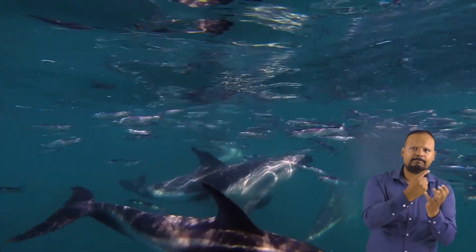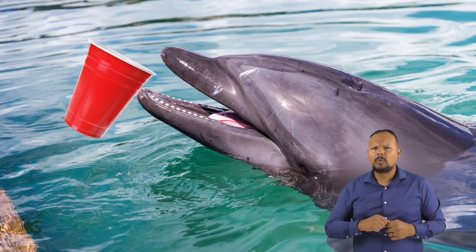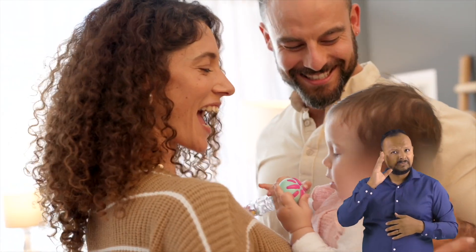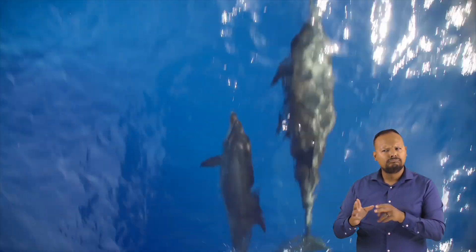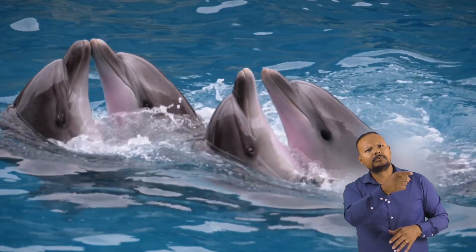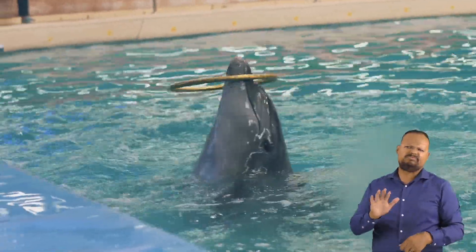Did you know that even though dolphins live in the water, they do not drink water? They get all the water they need from the fish they eat. Just like you have a name that your parents and friends call you, each dolphin has a unique whistle they are given right after their birth, and they learn their whistle from their mother. So every dolphin has a different whistle, and scientists have found that dolphins call each other by their names. This makes dolphins highly unique in the animal world.